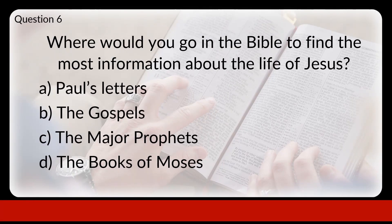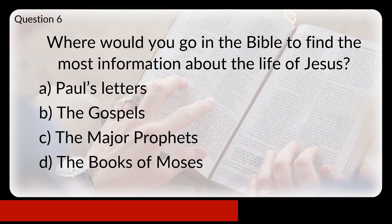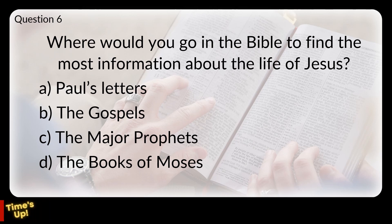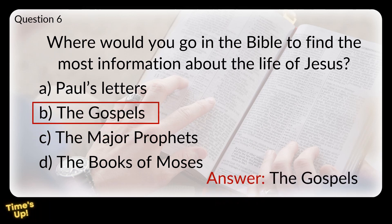Question 6. Where would you go in the Bible to find the most information about the life of Jesus? Would you go to A: Paul's letters, B: the Gospels, C: the major prophets, or D: the books of Moses? The answer is B, the Gospels. The New Testament begins with four Gospels — four accounts telling of the life of Jesus Christ.